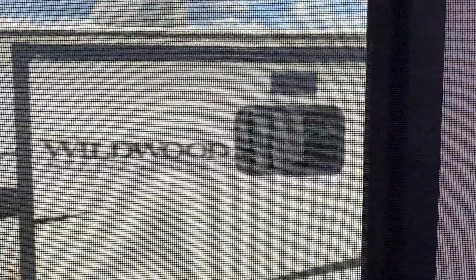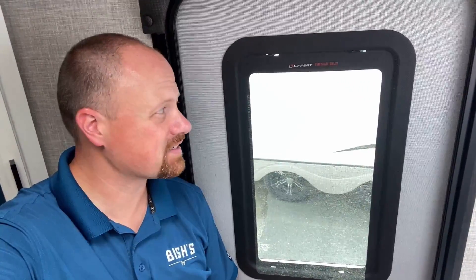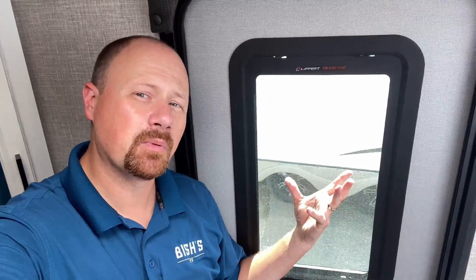Joking aside — what do you think about the window in the bathroom? A window kind of churches the place up and makes it look grander, but there's something about a window staring straight at the toilet that is off-putting. I can put a shade on it and leave it drawn all the time, but then what's the point? Window, no window, frosty glass, shade — what's the right call? Let me know.